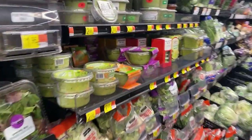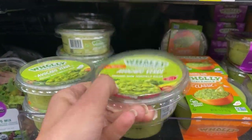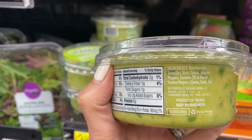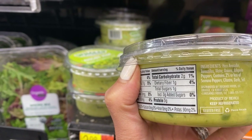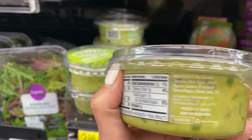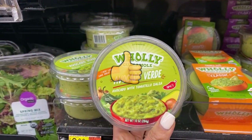Well, if you don't want to make your own guacamole, look — we have right here Avocado Verde Holy Moly Guacamole. Let's look at the ingredients: avocados, tomatillos, water, onions, jalapeño peppers, serrano peppers, cilantro, garlic, salt. No weird oils, no food coloring. This is a yes for after-school snacks.